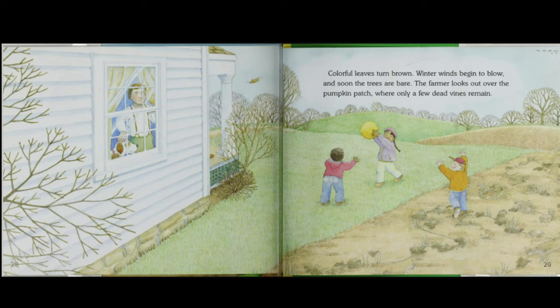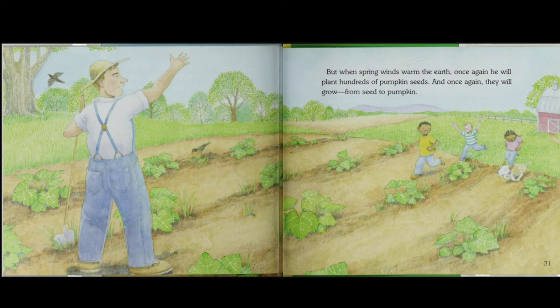Colorful leaves turn brown. Winter winds begin to blow, and soon the trees are bare. The farmer looks out over the pumpkin patch, where only a few dead vines remain. But when spring winds warm the earth, once again he will plant hundreds of pumpkin seeds, and once again they will grow from seed to pumpkin.